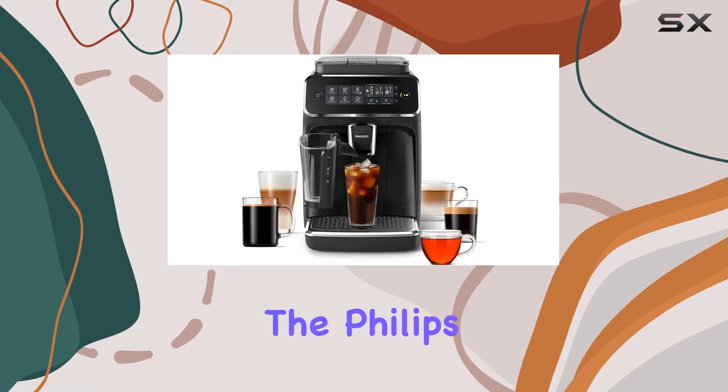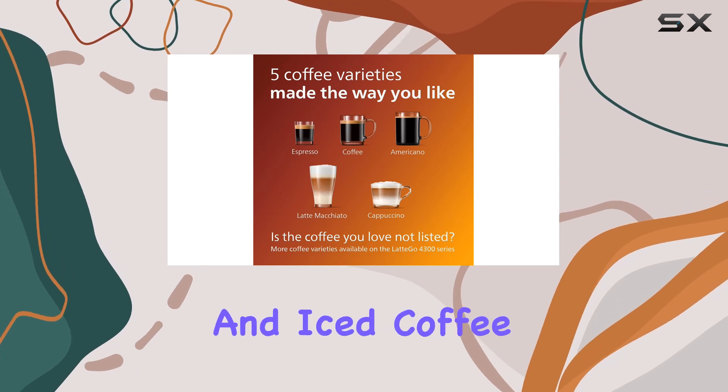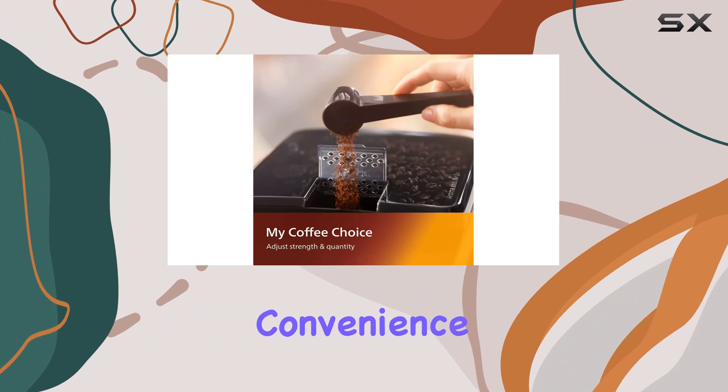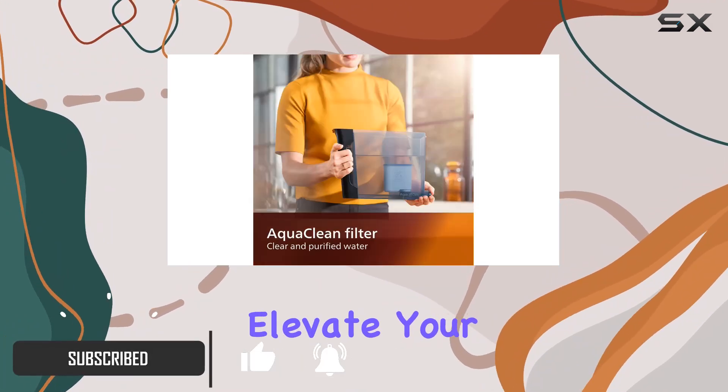Today, we're diving into the Philips 3200 series fully automatic espresso machine with Latte Go and iced coffee options. If you're a coffee aficionado looking for convenience without compromising on quality, this might just be the gadget to elevate your morning routine.